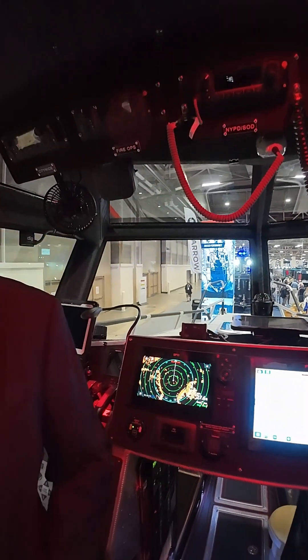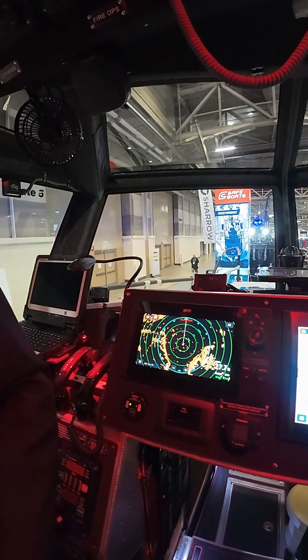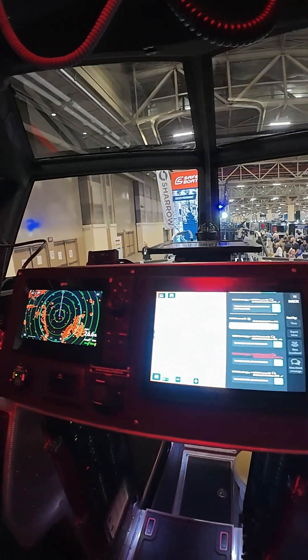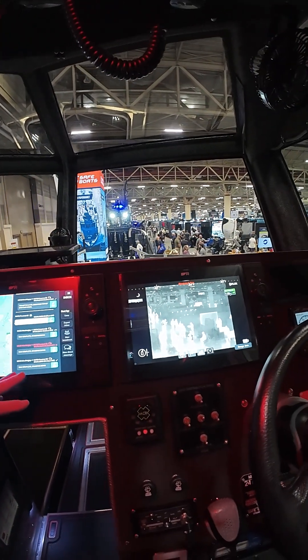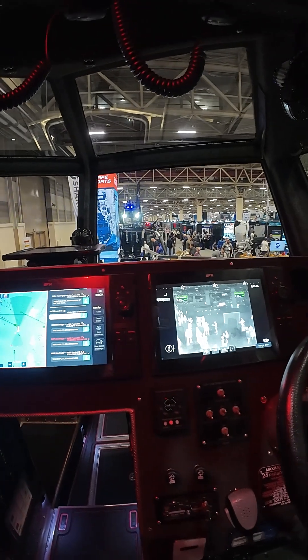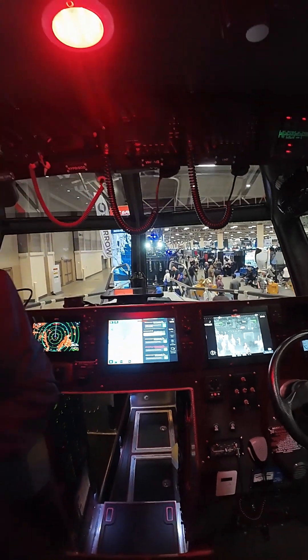Here on the helm to my left we have a trio of Axiom Pro chart plotter displays. We've got radar, charting, encrypted text messaging, as well as our FLIR thermal camera all displayed across the main helm.